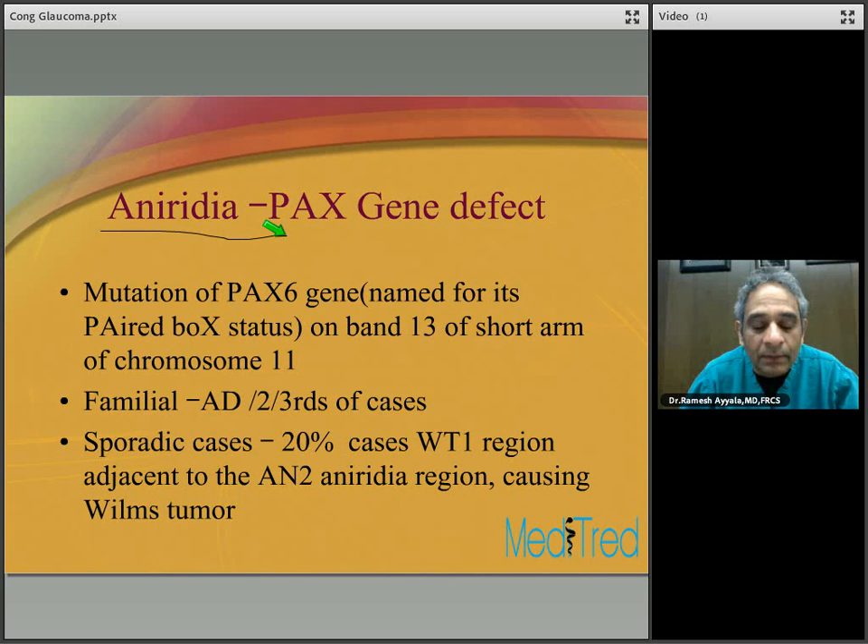There are a couple of syndromes associated with aniridia they like to test you on. Gillespie syndrome, seen in 2% of cases, is an autosomal recessive disorder associated with cerebellar ataxia, mental retardation, and aniridia. WAGR syndrome, an autosomal dominant disorder seen in 30% of cases — WAGR stands for Wilms tumor, Aniridia, Genitourinary anomalies, and mental Retardation.